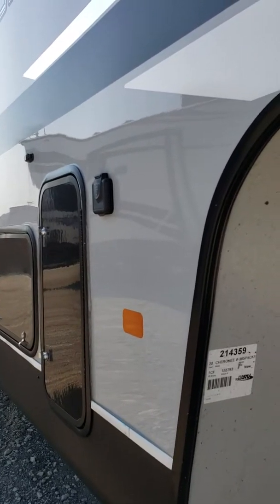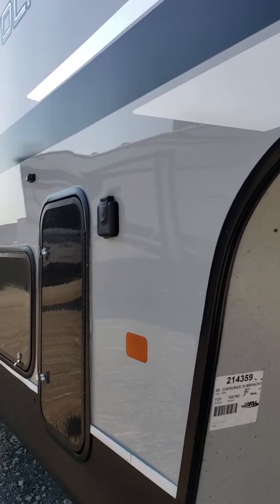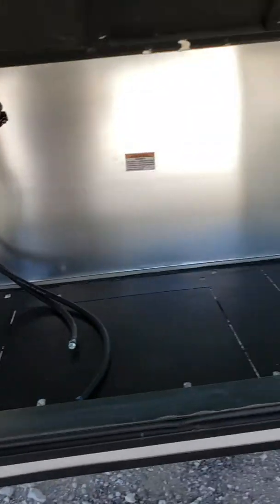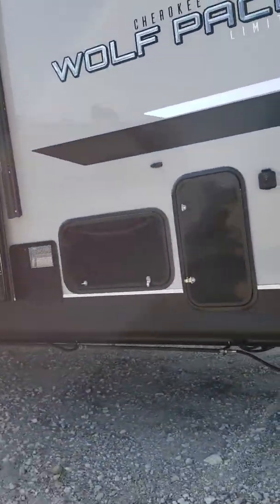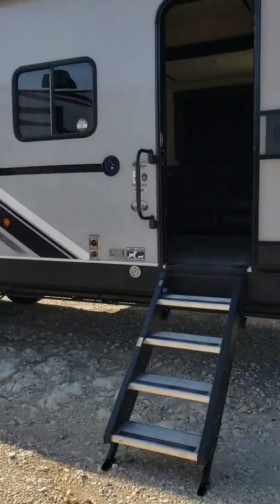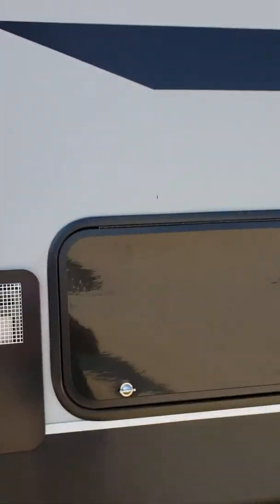This is the 2020 Cherokee Wolf Pack 365 Pack 16. It is prepped for a generator. It does have an outdoor kitchen storage, and pass-through storage with a table.